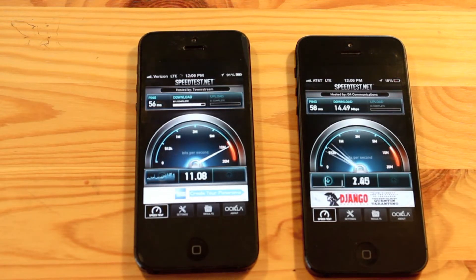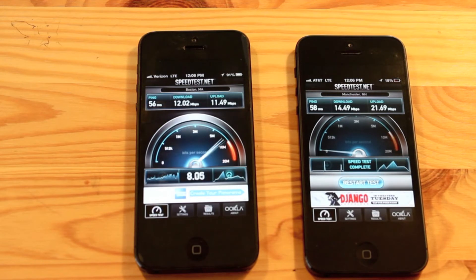Right now it looks like AT&T is pulling ahead in the download speed, and it definitely wins on upload speed.